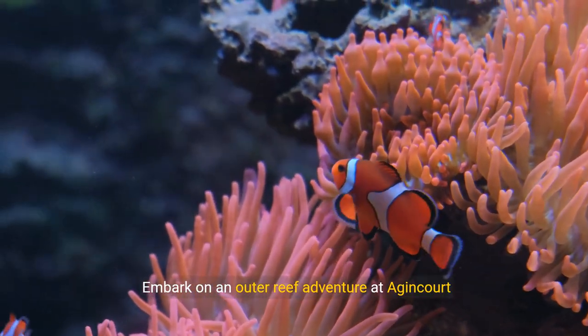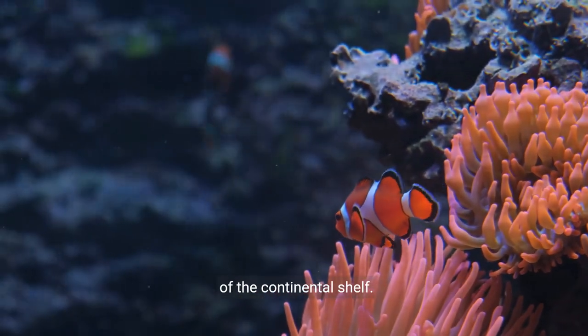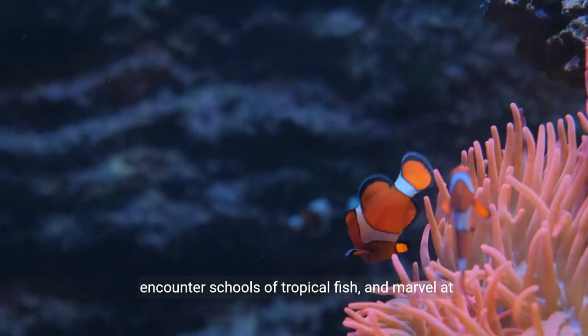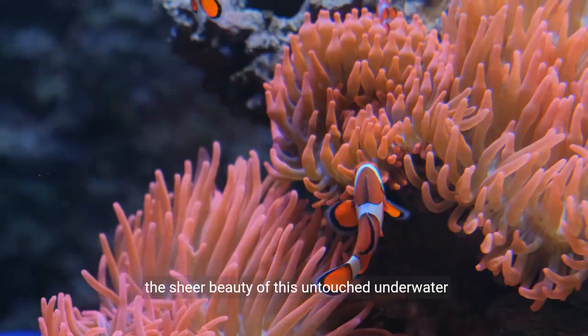Embark on an outer reef adventure at Agincourt Reef, a remote and pristine location at the edge of the continental shelf. Snorkel or dive among vibrant coral gardens, encounter schools of tropical fish, and marvel at the sheer beauty of this untouched underwater paradise.